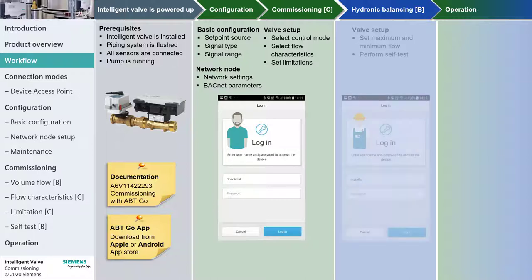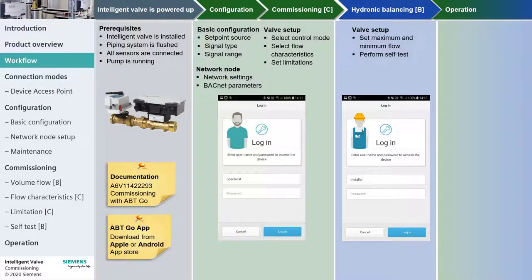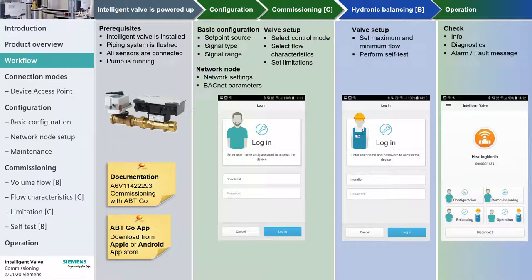Depending on the country organization, the hydronic balancing may be done by another agent. In this case, logging in with the user installer gives the rights to perform hydronic balancing but not carry out any commissioning. In the operation menu, set point present values and possible errors can be checked. The operation menu can be accessed by all users.